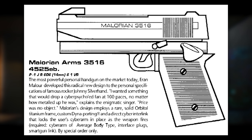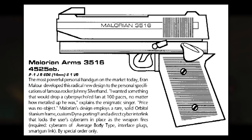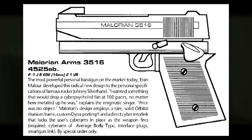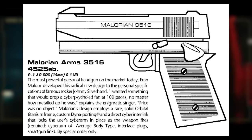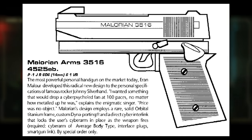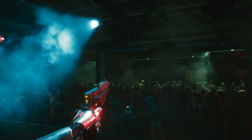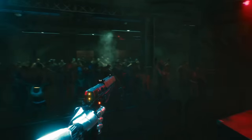Malorian's design employs a rare solid orbital titanium frame, custom Dynaporting, and a direct cyber-interlink that locks the user's cyber-arm in place as the weapon fires — that is, of course, with the required cyber-arm, interface plugs, and a smart gun link. So this should be quite the weapon to use in Cyberpunk 2077.